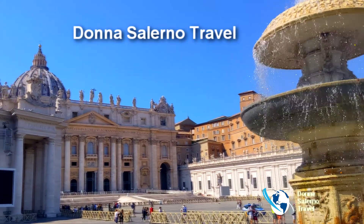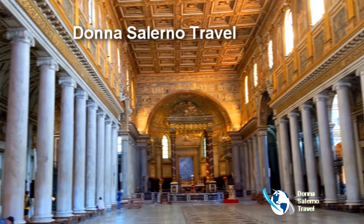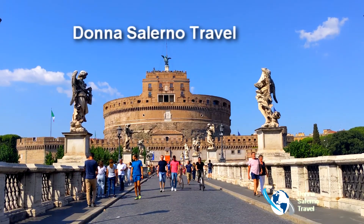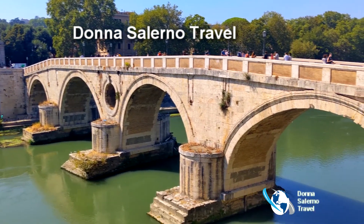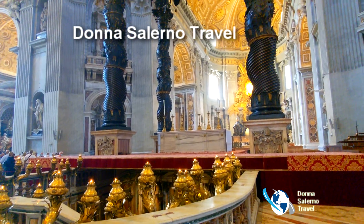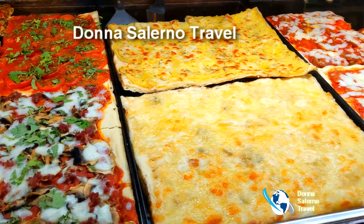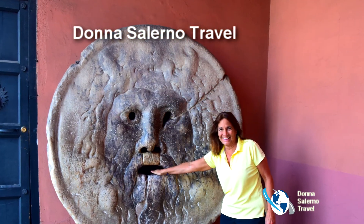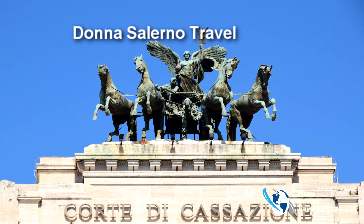There is so much to see that one trip isn't enough. Discover the Basilica di Santa Maria Maggiore, St. Angelo Castle, and so much more. Rome has it all. What would you like to experience on your trip? A private Vatican museum tour? Papal audience? Classic Rome highlights? Cooking class? Let Donna Salerno Travel customize your stay to maximize your experience. You'll love where we take you.